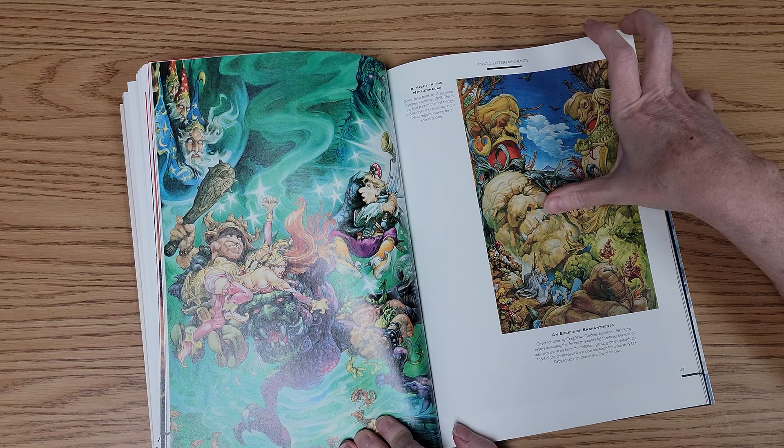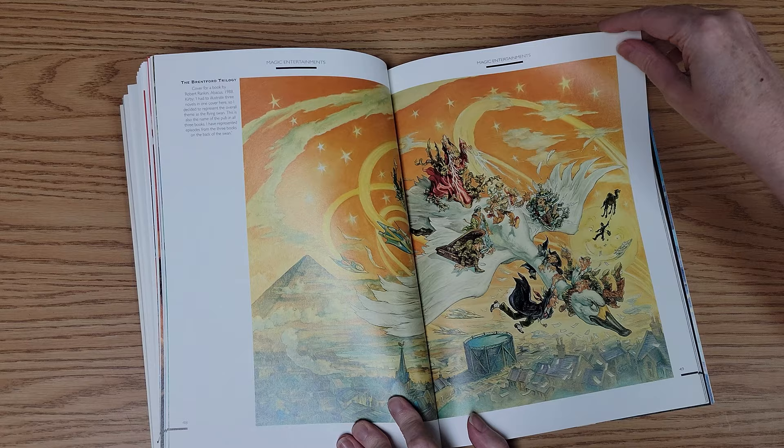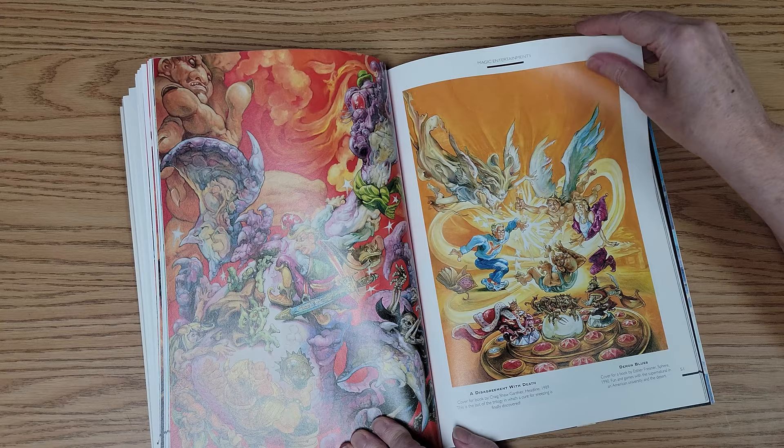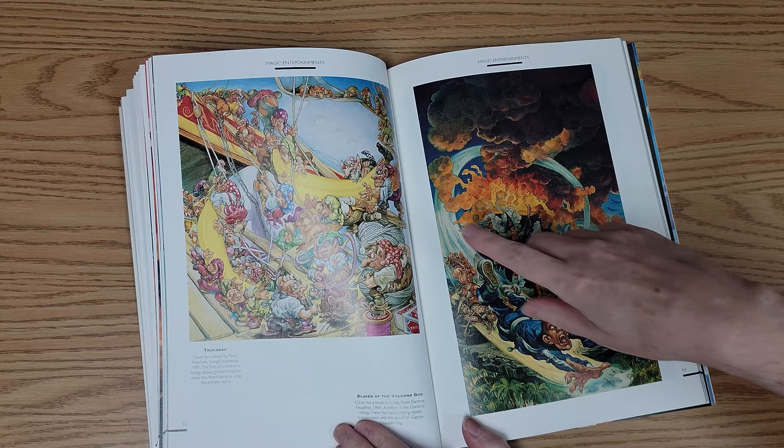Intriguing faces of giants, a mother goose kind of character with Sherlock Holmes. I like the colors in here, the purples and the reds and the greens. Lots of wild use of colors. That's a very intriguing kind of creatures in here.